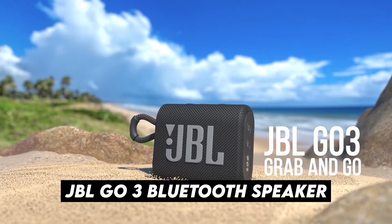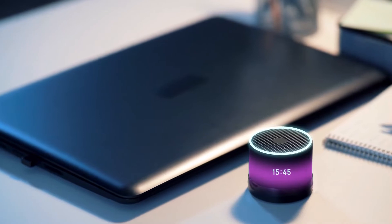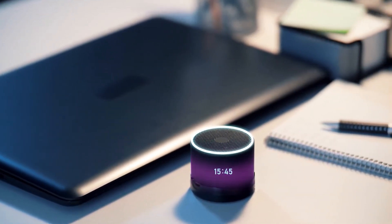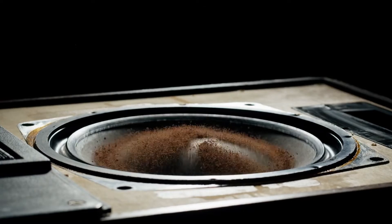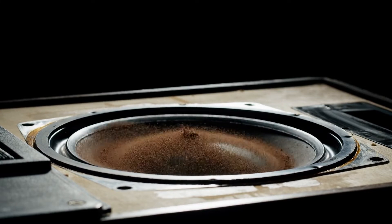Number 6: JBL GO 3 Bluetooth Speaker. If you like listening to streaming music, this JBL GO 3 at €26 will take the experience up a notch. It's compact, with 5 hours of autonomy and a hook to hang it.